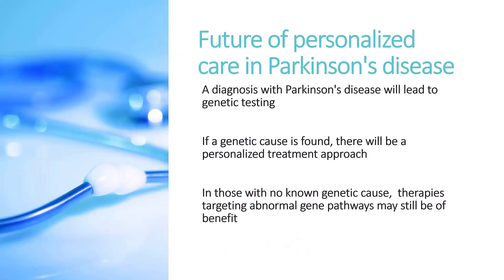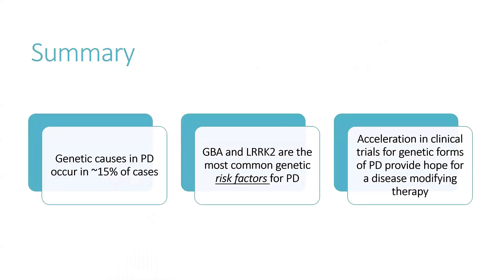We're really on the cusp of personalized care in Parkinson's disease, where a diagnosis will routinely lead to genetic testing. We do this pretty routinely at our university, though it doesn't happen everywhere. The goal is that once a genetic cause is found, there will be a personalized treatment approach — and potentially, therapies developed using genetic information can be used for people with non-genetic PD as well. A quick summary: genetics cause about 15% of cases of PD; GBA and LRRK2 are the most common risk factors; and acceleration in clinical trials for genetic forms of PD provides hope for a disease-modifying therapy.